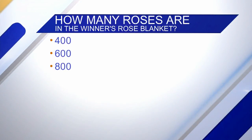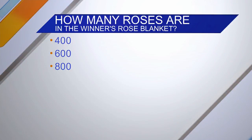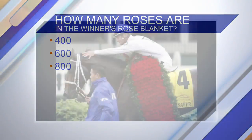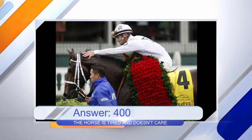Last one. The Kentucky Derby is called the Run for the Roses because the winning horse and jockey are draped in a rose blanket after the race. How many roses are in that blanket? There's a lot — I'm going to say 800. I'll say 800 as well. The answer is 400. Boo!